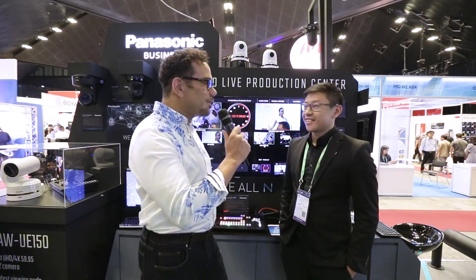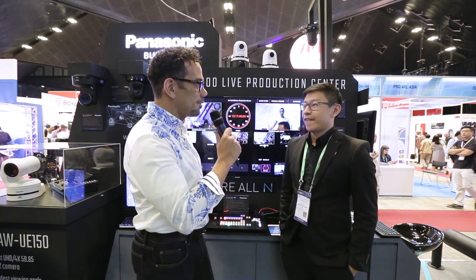Hi, I'm Michael Robinson with BroadcastBeat, and we are live at BroadcastAsia 2018 in the Panasonic booth. With me is Wilfred Yap. Wilfred, how are you, sir? So tell us what you're featuring at the show this year.